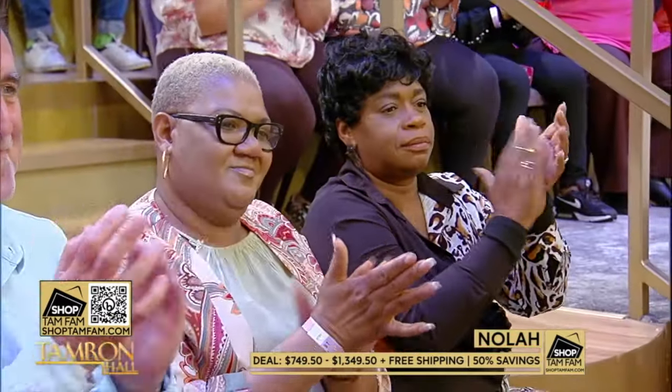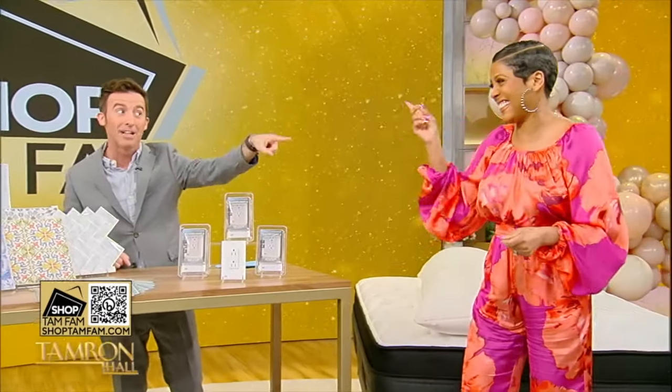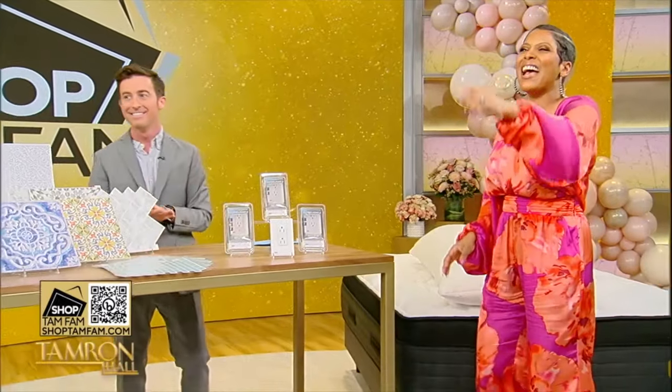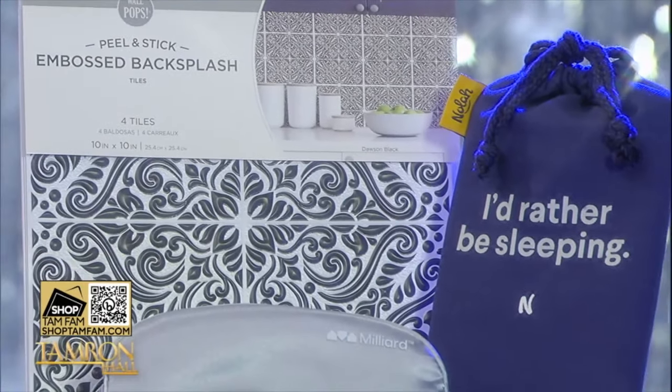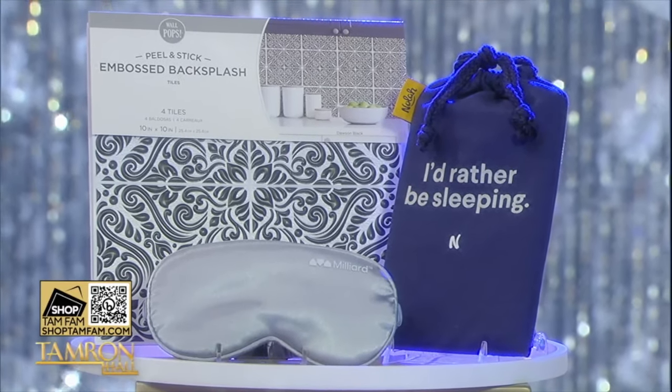Three firmness options for your personal preferences, all 50% off with free shipping. I'm a self-confessed mattress snob, and this was so good and cushy. I actually don't like trying mattresses in stores, but I got on this and said, 'That's it — new mattress!' Head over to shoptamfam.com to shop all of these products. And Tamfam in our audience, you're going home with gifts — Wall Pops, Milliard, and Nola!